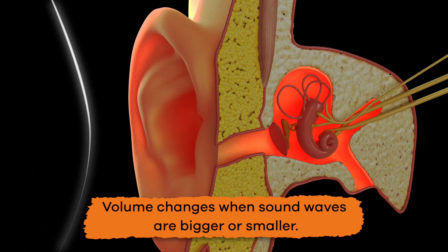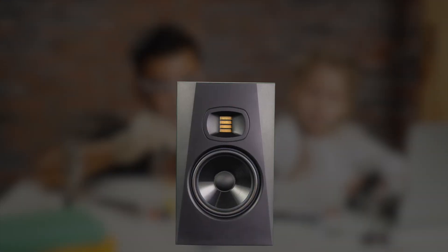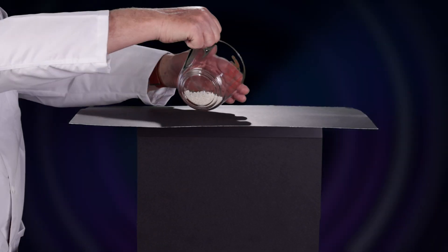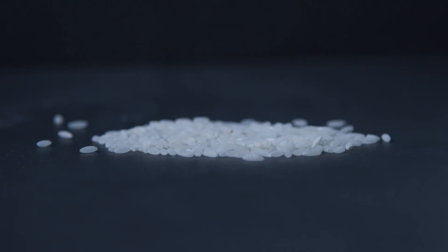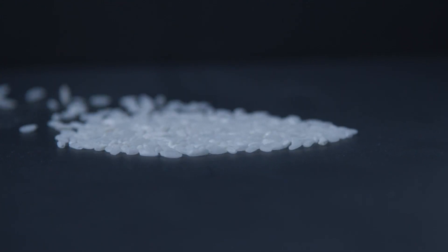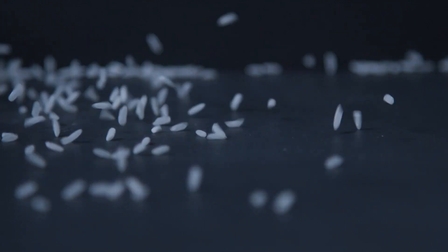Volume changes when sound waves are bigger or smaller. Here is an interesting experiment to try. Place a piece of paper with a handful of uncooked rice on top of a stereo speaker. Turn the speaker on with quiet music, and watch how the rice jumps. Slowly turn the volume up until the music is really loud. What happens to the rice as the volume increases? That is right — it jumps higher. Isn't science cool?